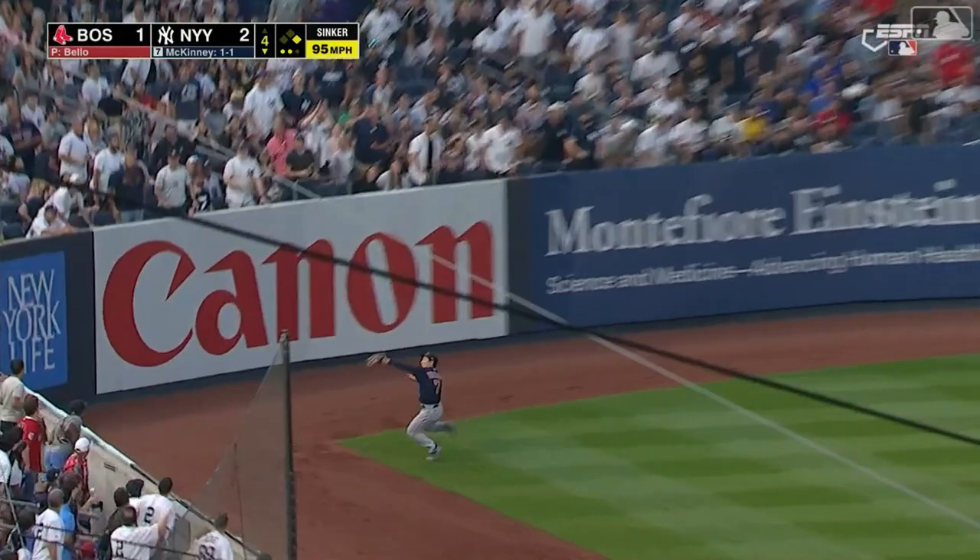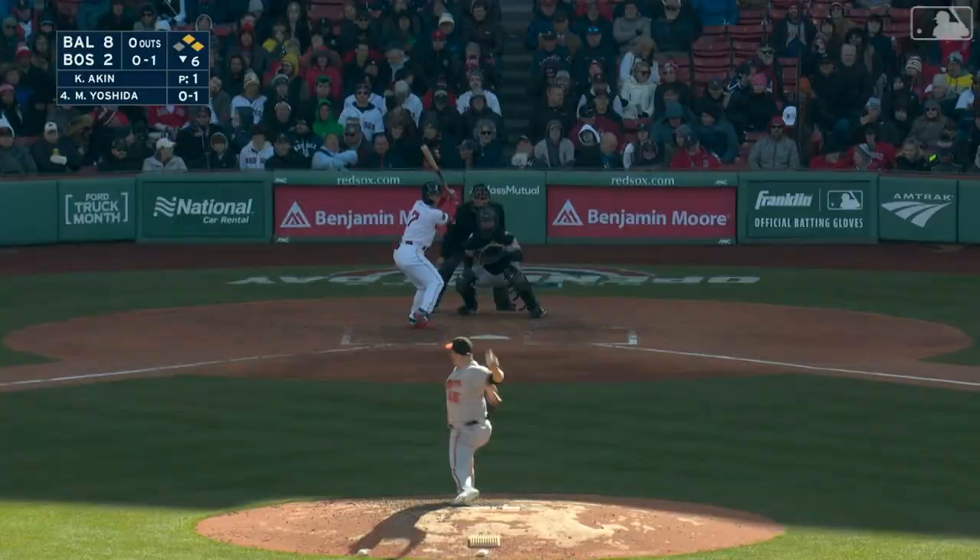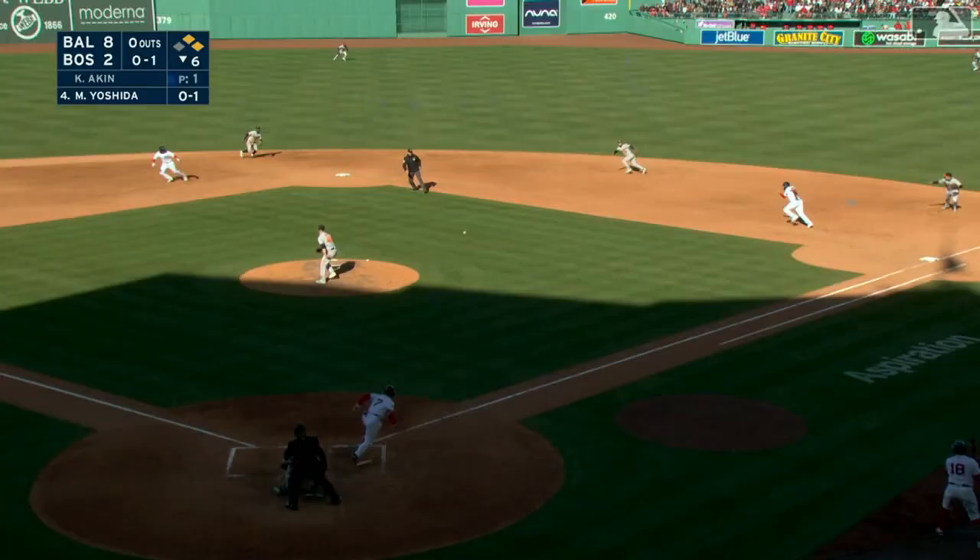This one towards left, down the line. Yoshida running, sliding, making the catch. Masa Yoshida with a second runner on at first.